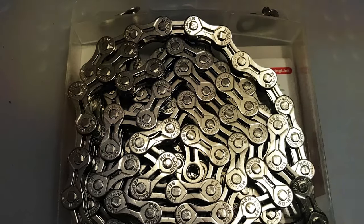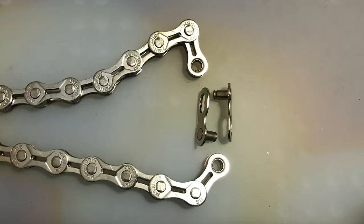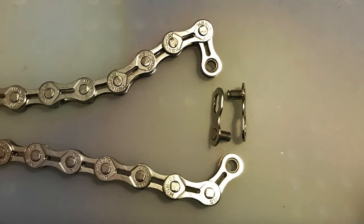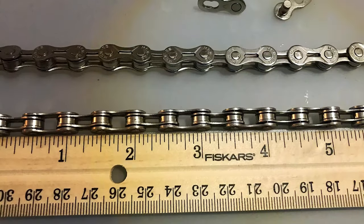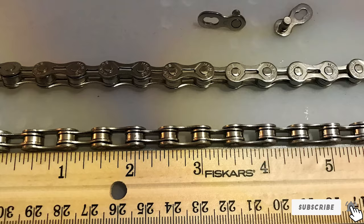From a usability standpoint, the Highclined chain excels in providing a smooth and efficient gear shifting experience. Its compatibility with various speeds makes it a versatile choice for riders looking to upgrade their chains. The enhanced durability coupled with the aesthetic appeal makes this chain a favorite among cyclists who want their bikes to look as good as they perform.